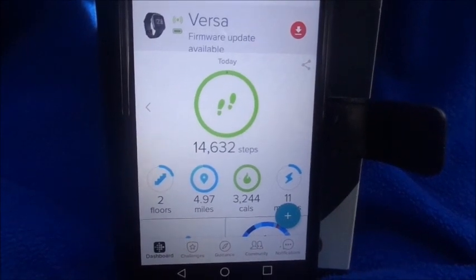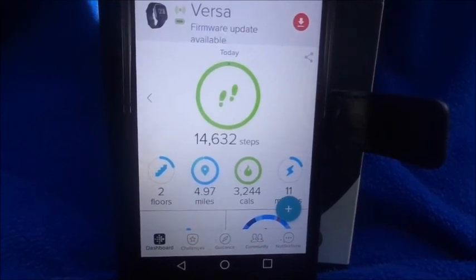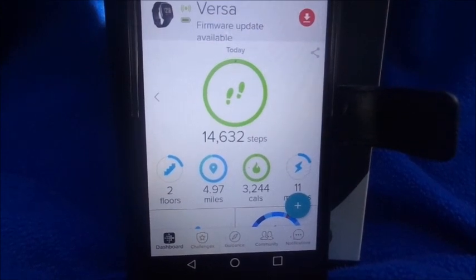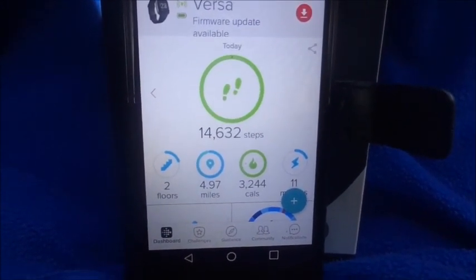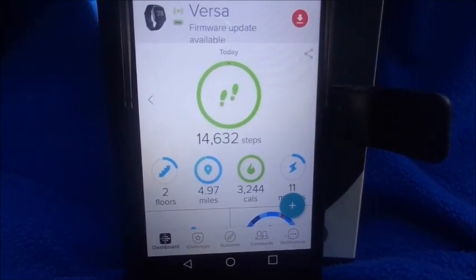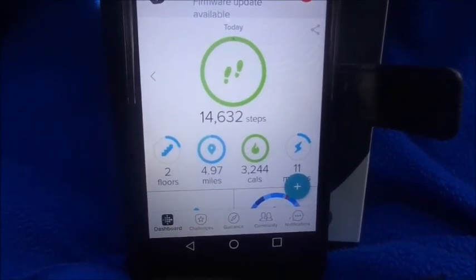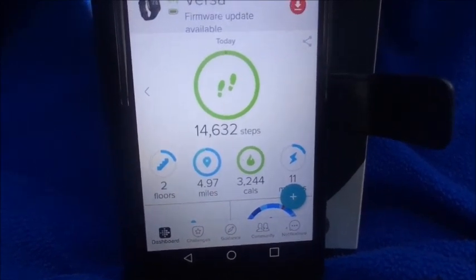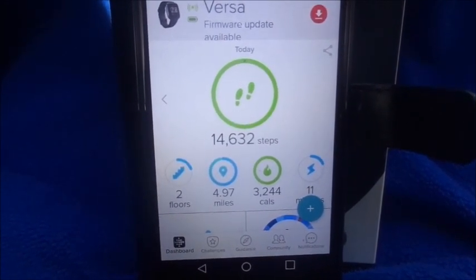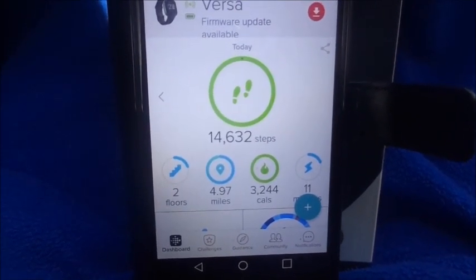I was curious, so I ran a second step test on Monday — this time without the $10 tracker since wearing two watches looked odd. The Fitbit results for Monday: 14,632 steps, 2 floors, 4.97 miles, over 3,000 calories burned, and only 11 active minutes — since I didn't go to the gym that night, this was purely from work and running errands afterward.